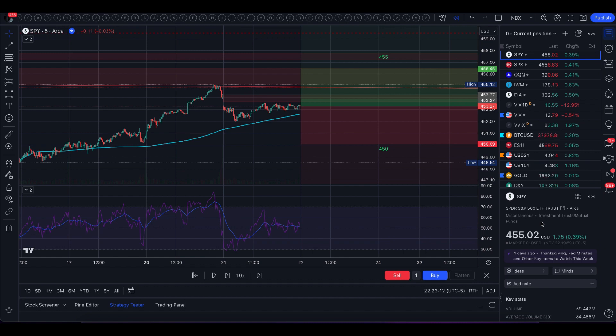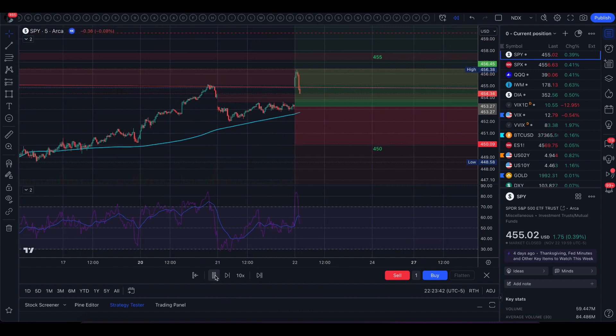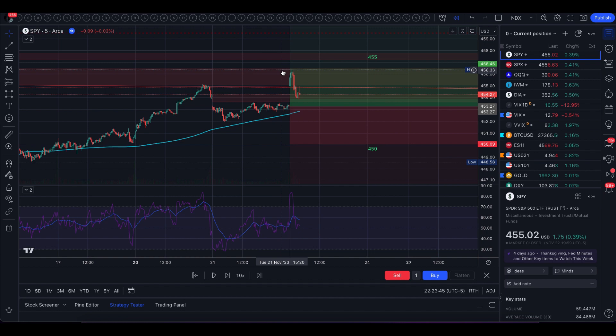First I want to go over Wednesday's price action. We opened Wednesday with a gap up and we gapped up over the down gap from Tuesday and we also gapped up above the downtrend off of the all-time highs and the highs of the year. We gapped up into this gap which was the U.S. credit rating down gap and then we pushed up into that gap but we did not close it out completely.